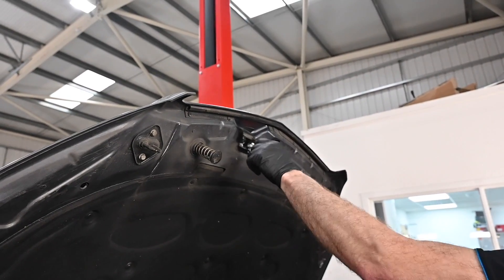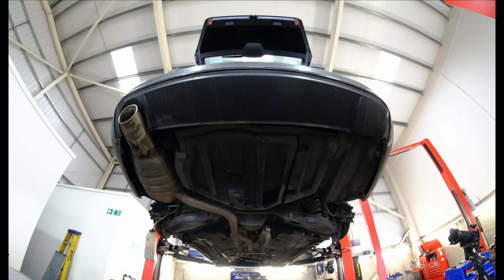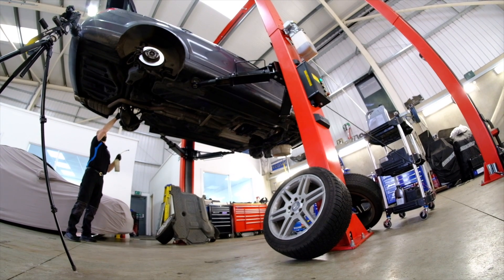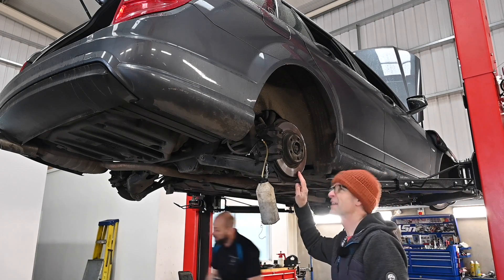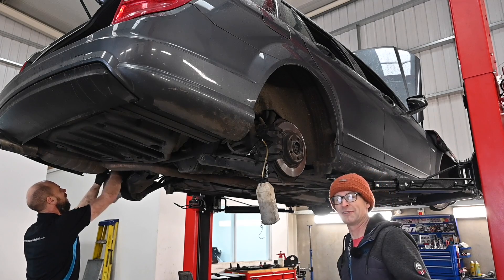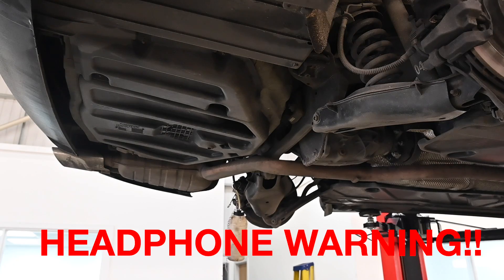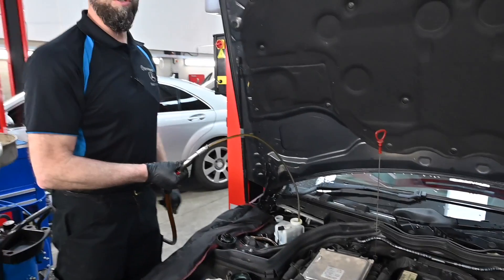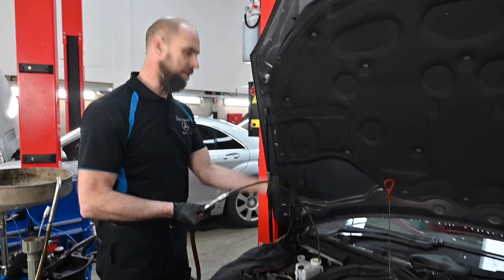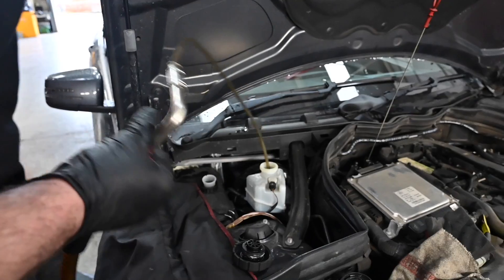It's surprising how many of these we see - through lack of lubrication, that's what catches them. The other thing that people don't always do when they bleed the brakes on these is also bleed the clutch, because it's the same fluid doing the same job - the same reservoir, but a pipe off here goes down for the clutch. That's something I've just learned today.